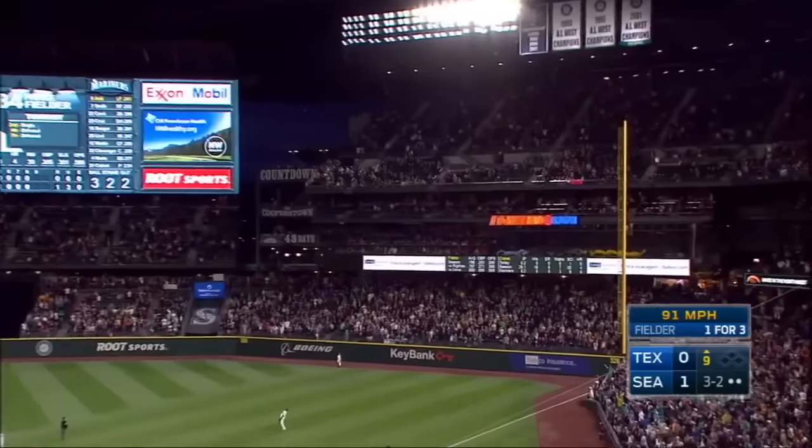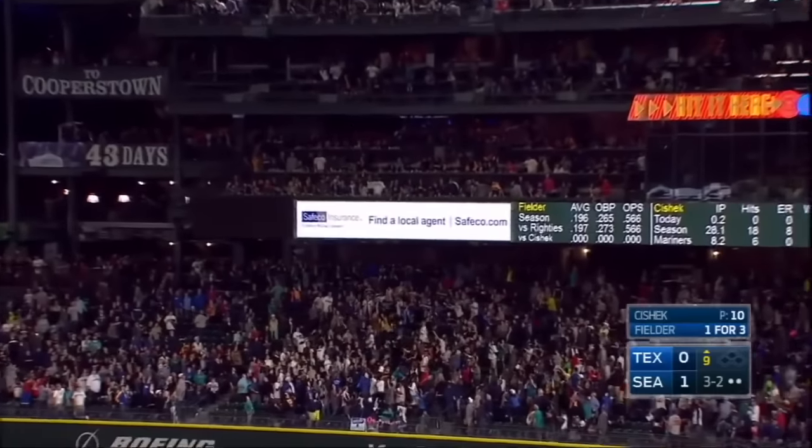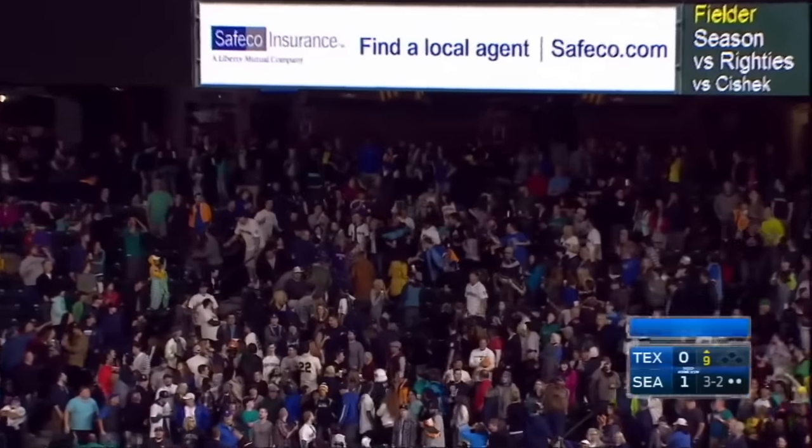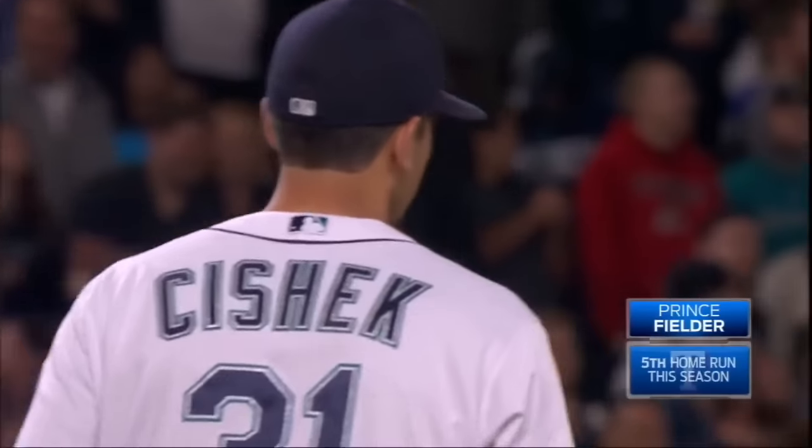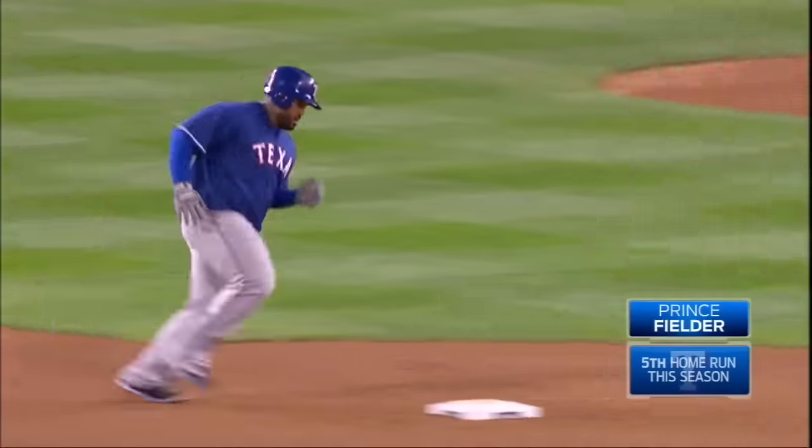Drive to right field — way back! Prince has tied it up! Goodbye! That's the best — that's the longest ball Prince has hit this year.